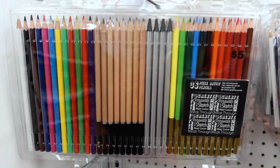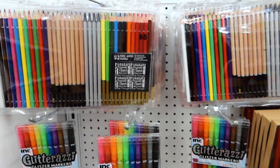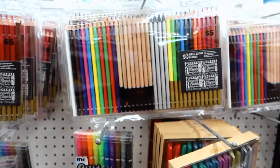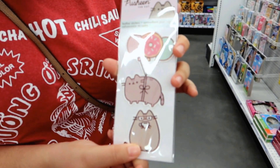Whoa, check out these coloring pencils! I like these — they even come with sketch pencils. Those are really nice. Wait, what is it? They're stickers!